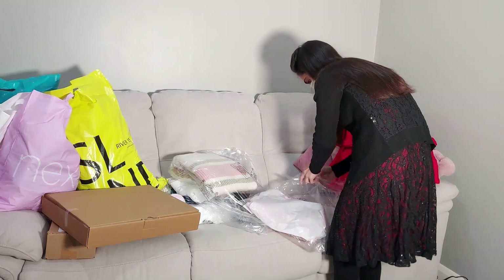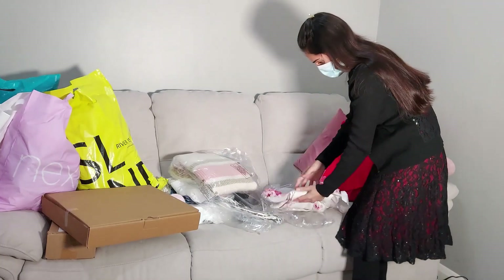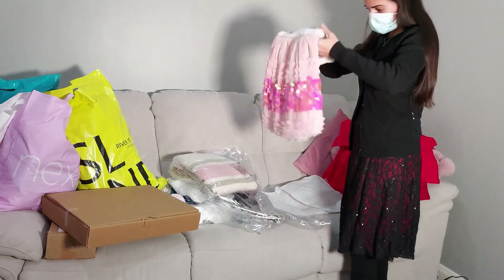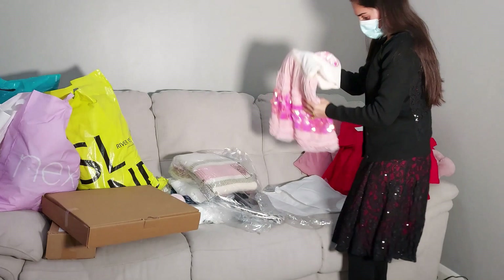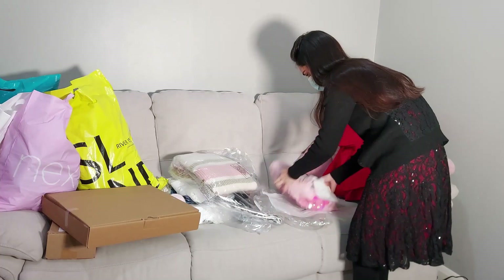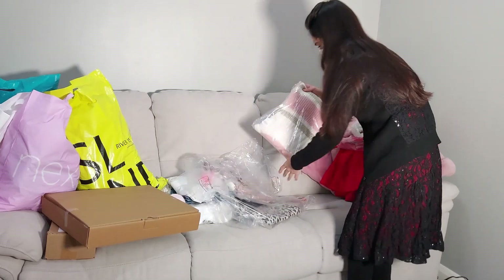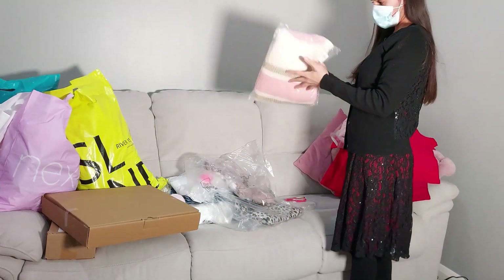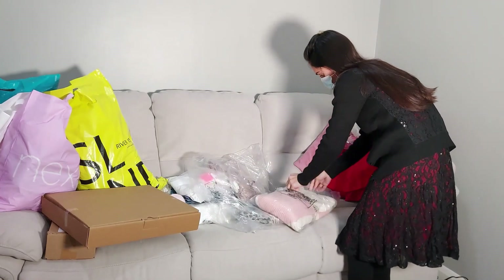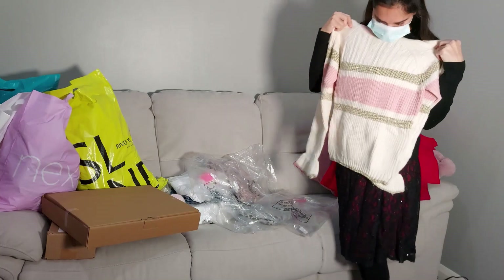This one is for my daughter. I ordered a little bit bigger size because with online shopping you never really know the sizing, so it's always good to go a bit bigger. Look at these beautiful sequins — very, very nice! And this is a pink and off-white jumper. It looks very nice, very soft.